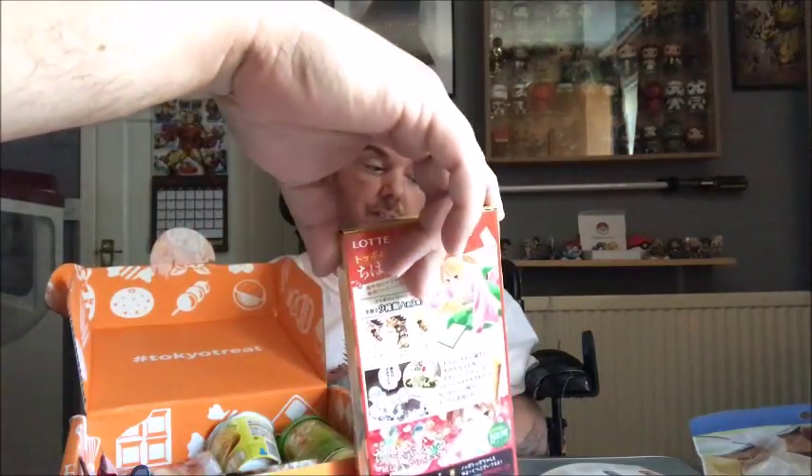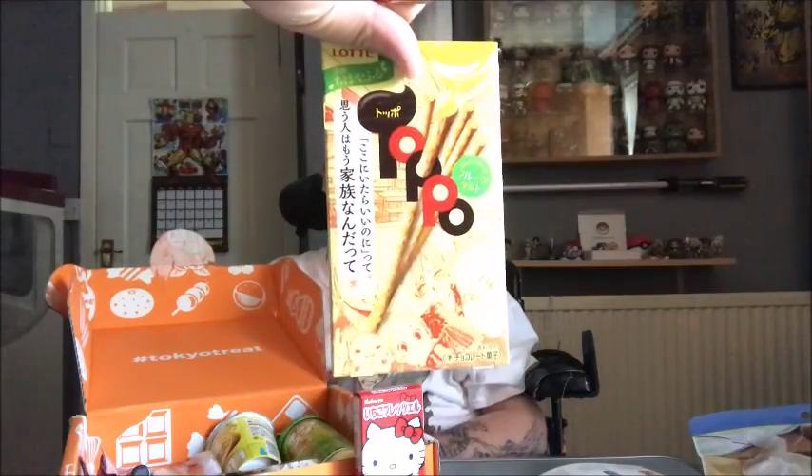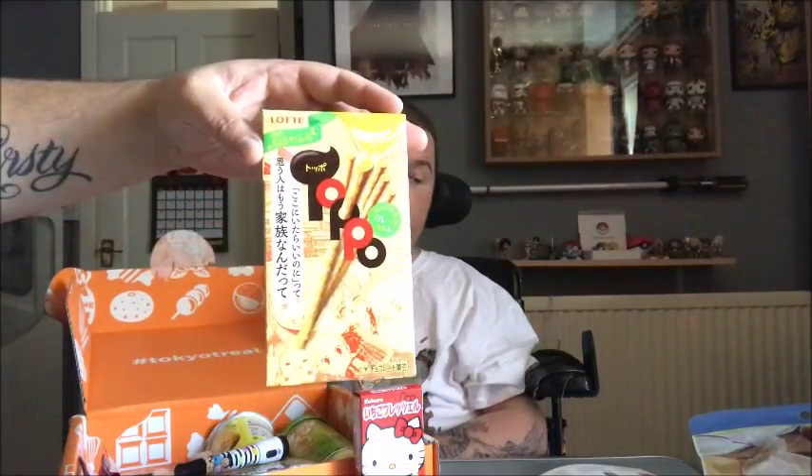Next we have Toppo Chihayafuru fruit tart. The stick snack franchise is collaborating with popular manga Chihayafuru — which isn't a manga I've read — to release their popular snacks in Chihayafuru-inspired packaging. This is a juicy limited edition fruit tart flavour. I've never seen or read the manga, so I'll check that out at some point and let you know what it tastes like.